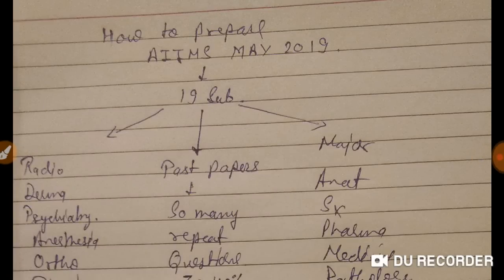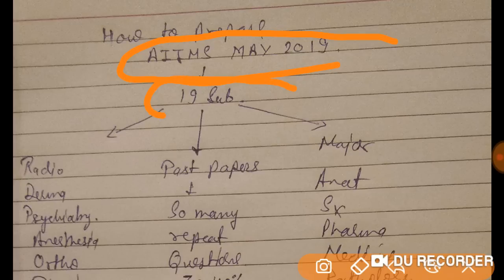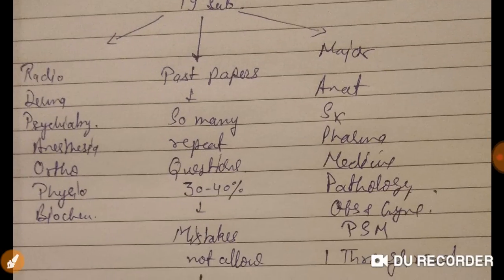Good evening doctors, welcome again. Today I am going to explain how to crack AIIMS PG 2019 exam with an excellent strategy starting from today. You have 19 subjects in total — divide them into two categories: minor subjects and major subjects.